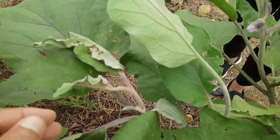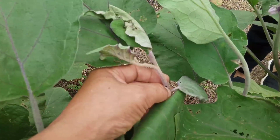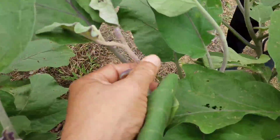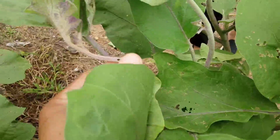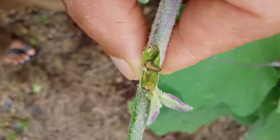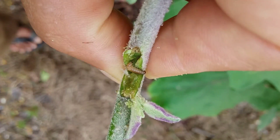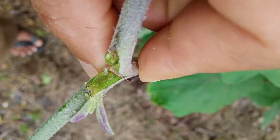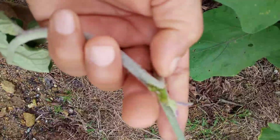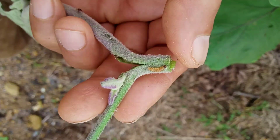Sometimes when we grow eggplants, we will see some shoots wilted and dying. When we break them open, we can see a hole inside. If we open it, we will find some kind of caterpillar in there. This caterpillar makes the shoot of the eggplant dry up, causing more shoots to come out. But if we have too many of them, our eggplant won't have a chance to fruit, so we need to pick them off.